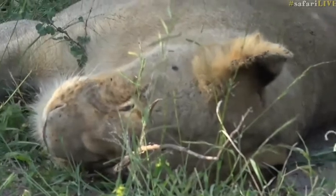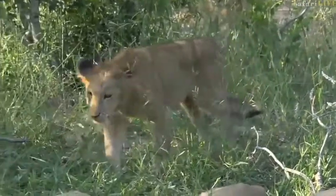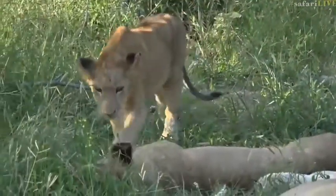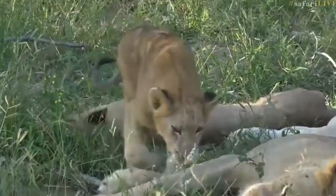Here comes one of the little cubs from behind mom. Might be coming to see if there's a chance to get a bit of milk. Now they're looking quite thin, so it does look like they could do with a meal, definitely.